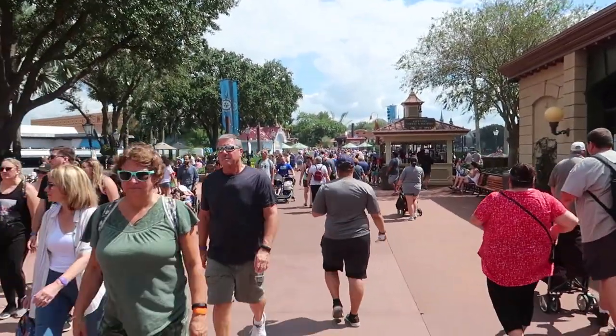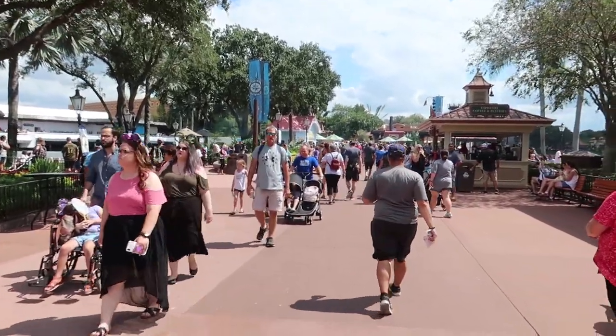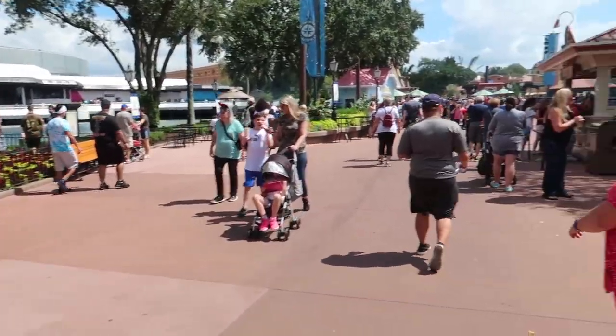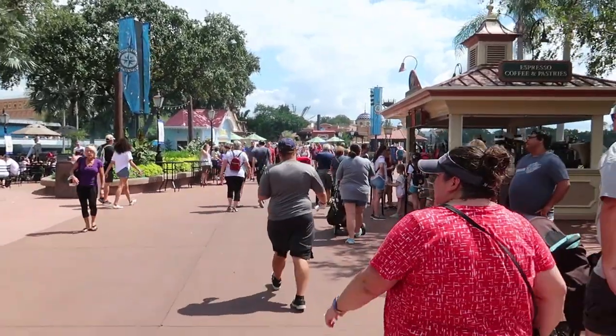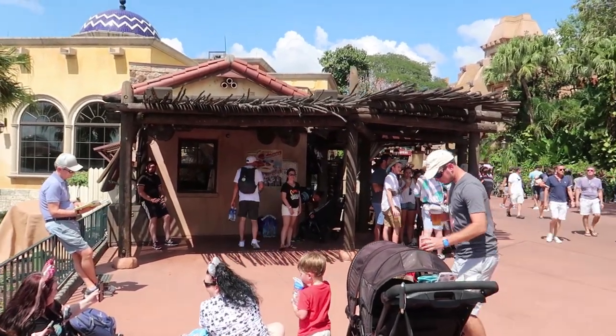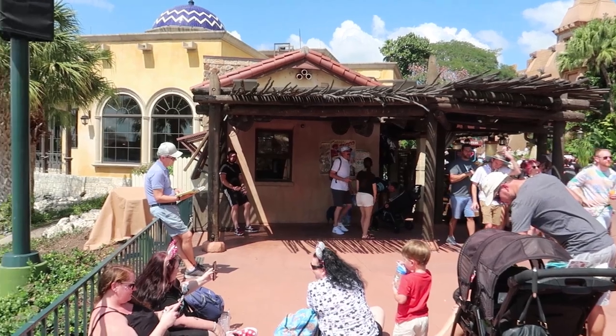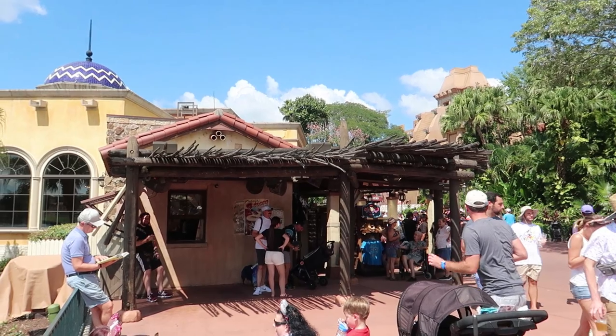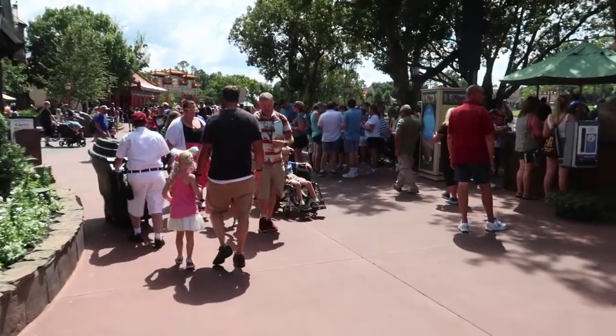A big non-construction update: crowds are officially back here at Disney World as of this past week — before that every single park was empty, but now they have returned and will probably be here until the beginning of January. Also, over here in Mexico, the Mariachi Cobre used to have a show called The Story of Coco, but that is now gone as of September 28th. You can still see the regular Mariachi Cobre, just no more Coco show.